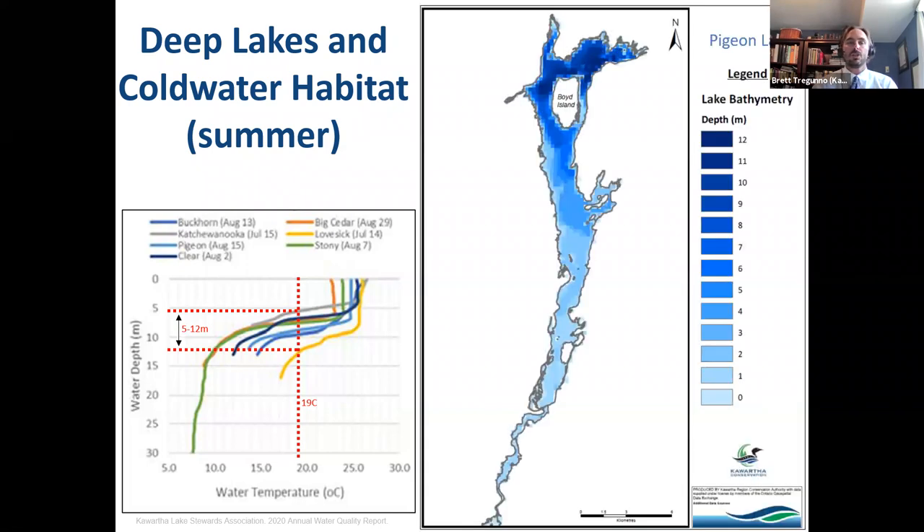Here's an example showing Pigeon Lake, shown in light blue on the left. The 19 degree mark is approximately around the nine meter depth, which means these sensitive cold water fish really only occupy the deeper depths of Pigeon Lake in the north, just around Big Island or Boyd Island. Whereas warm water and cool water fish have access to not only this cold water habitat but the entire lake as well.